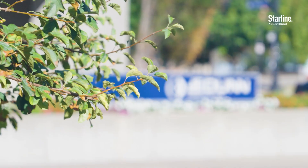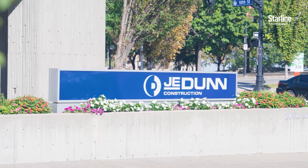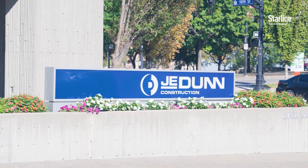My name is Mike Fernholz. I work for J. Dunn Construction Company and I'm the Engineering Services Director for our mission critical work. J. Dunn is a general contractor. We build buildings across the country. We've been in business for about 100 years.